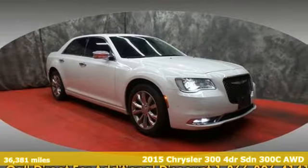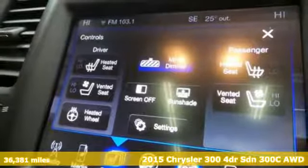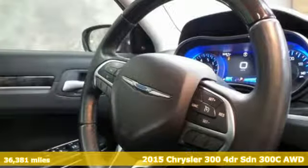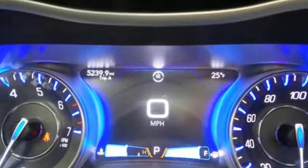It's a 2015 Chrysler 300. From its sculpted curves to its bold wheels, the pride in what you drive begins before you even open the door to the luxurious interior.